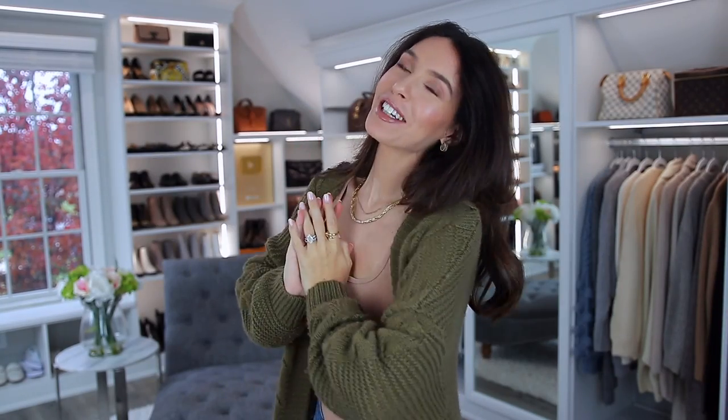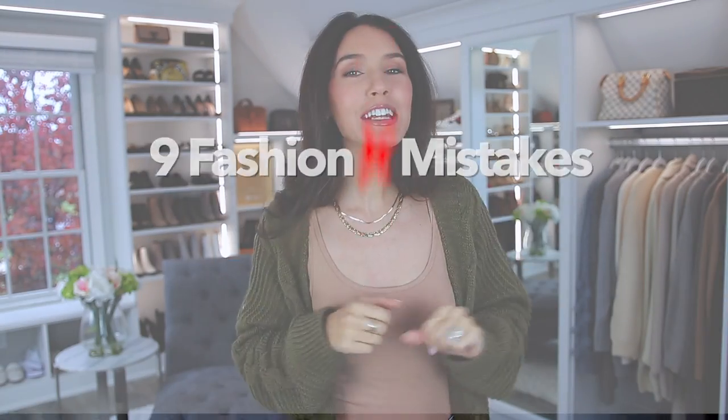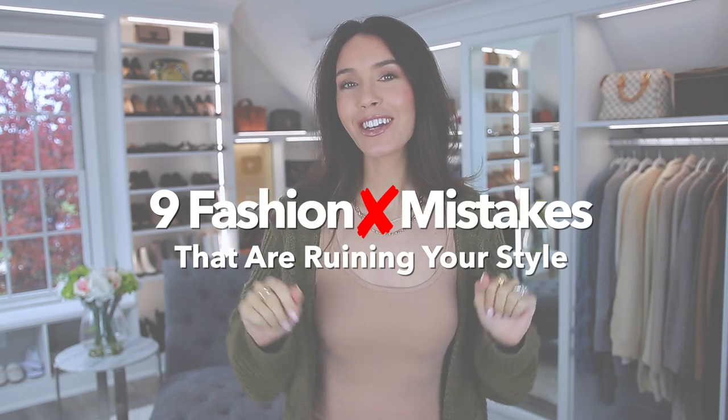Hello everyone, welcome back to my channel. Today I'm sharing nine fashion mistakes that are ruining your style. These are actual things that you probably do all the time, including myself. I purely take inspiration from myself — I walk around in my closet and think, what do I do that's really bad? And before I know it, I have a whole list to share with you guys.